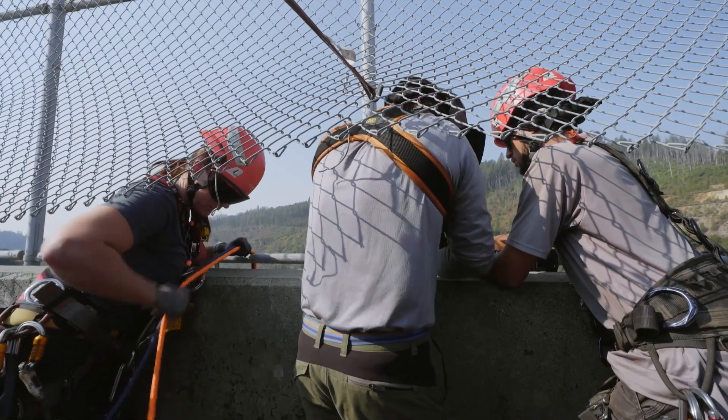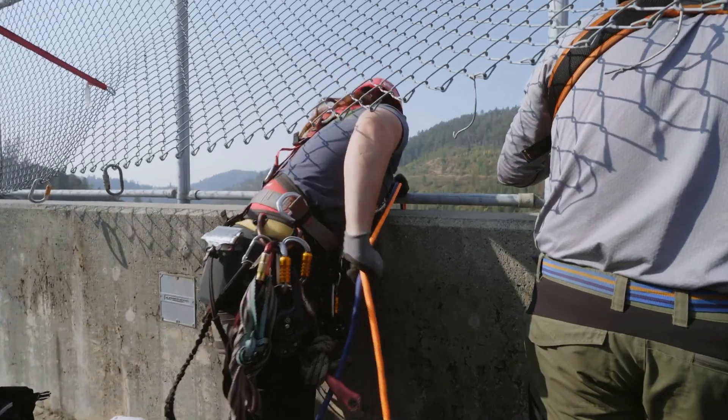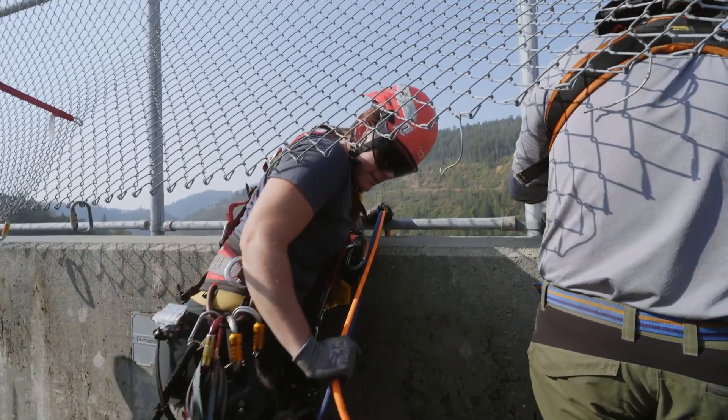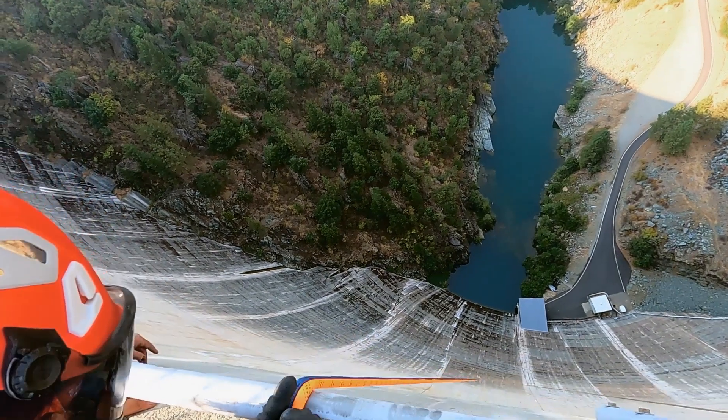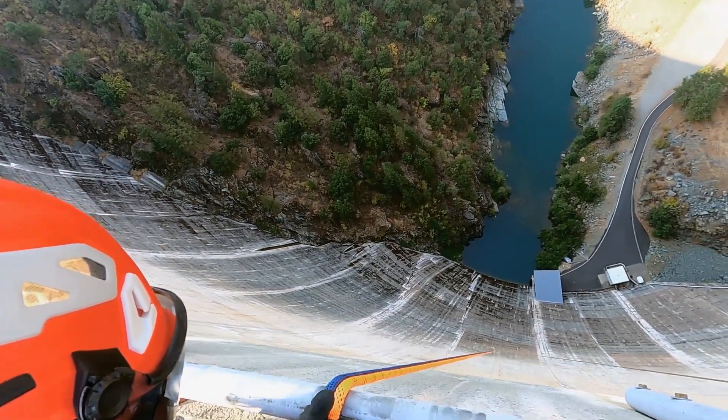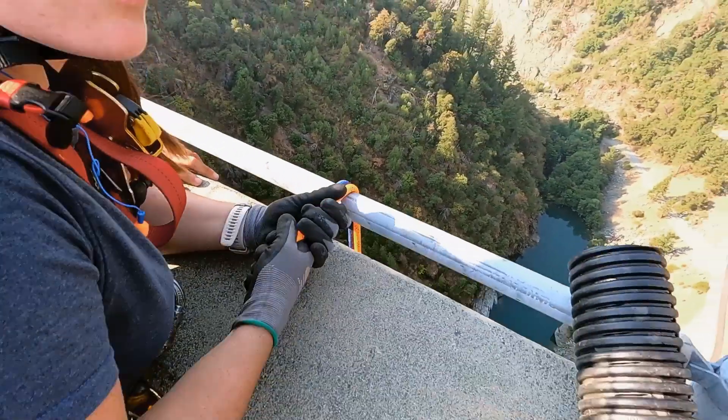Yesterday, we dropped our ropes all the way to the bottom of the dam. That's a lot of rope. The weight of the ropes was pulling us away from the dam face. Math-wise, lowering less rope might just be the solution.